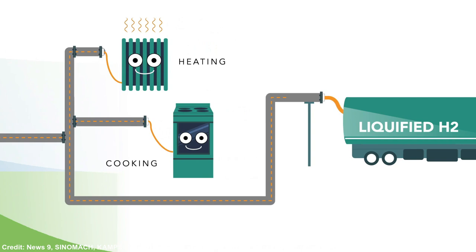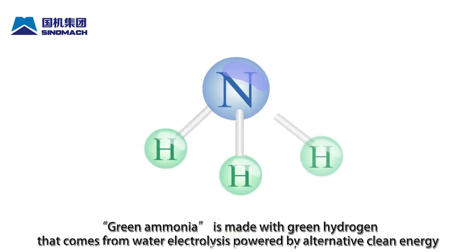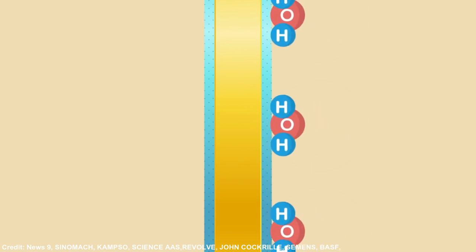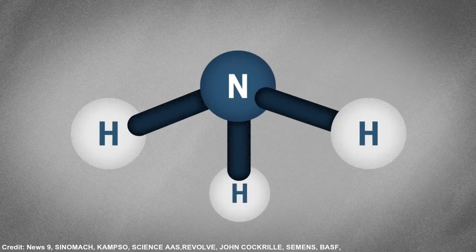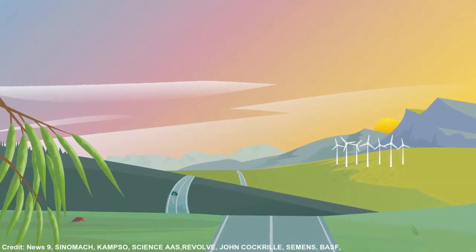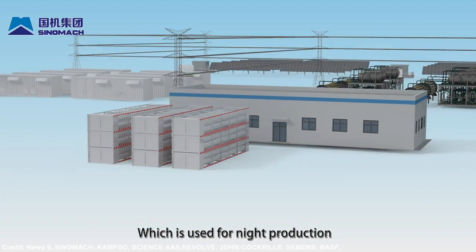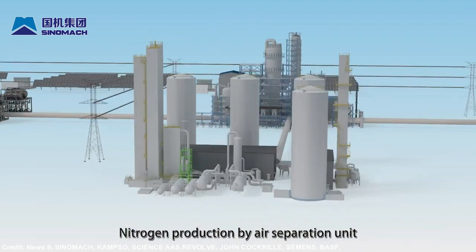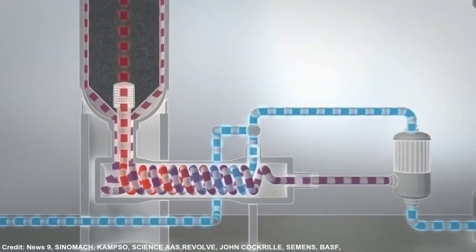A further important opportunity to open up international markets for renewable energy projects is green ammonia manufacturing. After hydrogen is separated from water using the electrolysis procedure, green ammonia is produced in a separate stage. The ammonia chemical is created when green hydrogen molecules and nitrogen atoms from the air around us are joined. At the destination, ammonia can be cracked back into hydrogen and nitrogen molecules.